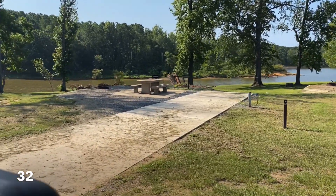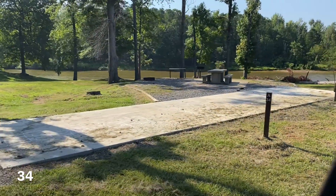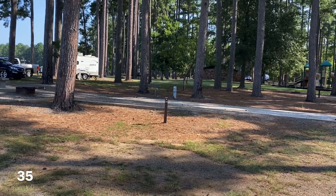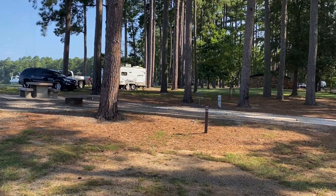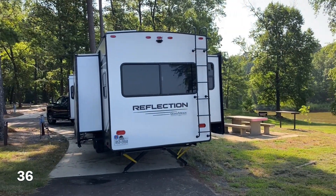Both sites 32 and 33 have lots of full sun, and site 34 also gets lots of sun, though you are close to the water. Site 35 is a back-end site. Site 36 on the outside of the loop is a pull-through site with a concrete pad facing out to the water.